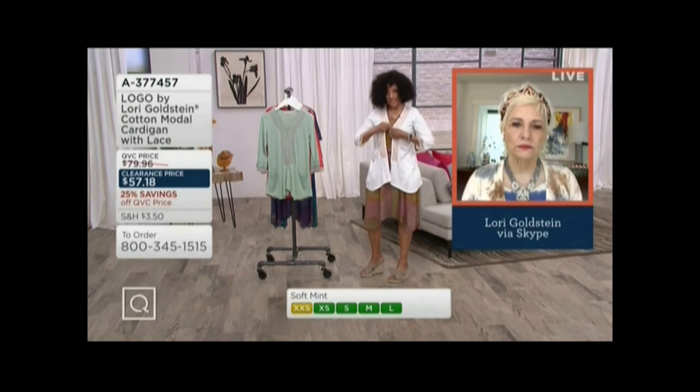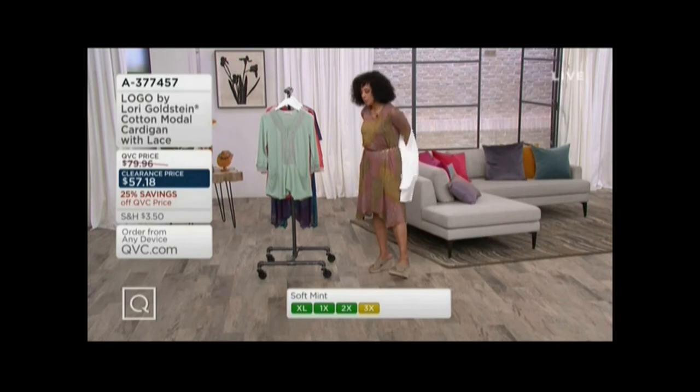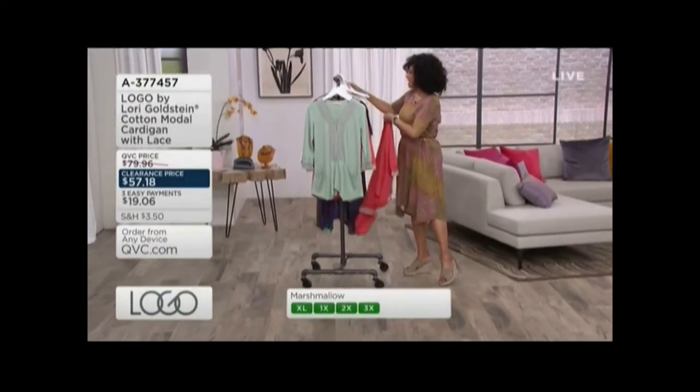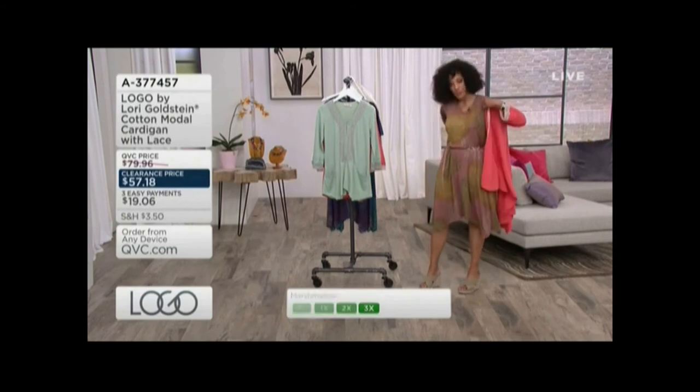This is the marshmallow, and here's what's nice — while we have these clearance prices, I have the other color too, which I know many people are already shopping for with the dress. But the marshmallow goes with anything and everything.